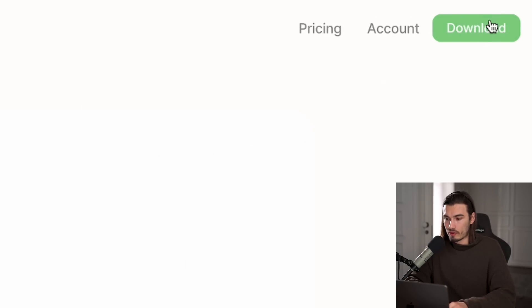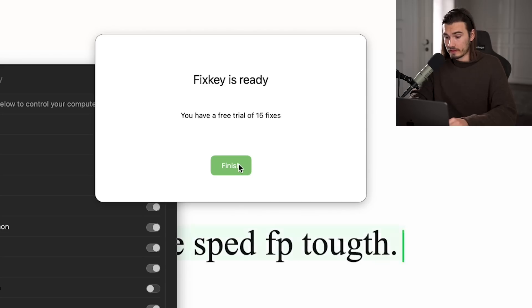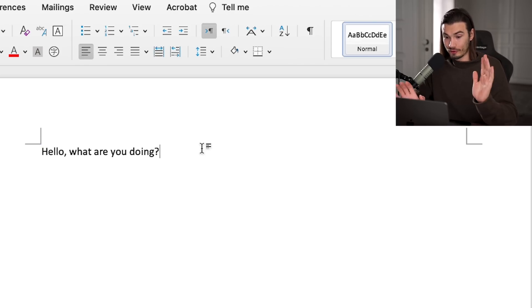You can download the demo, install it, give it access to the keyboard, and the first 15 fixes are free. While I'm at my laptop I don't make as many mistakes, but on my phone this would be great. Let's try this anyway. I type 'Hello, what are you doing?' with some errors, hit the keyboard shortcut — and it corrected it to 'Hello, what are you doing?' It got it!